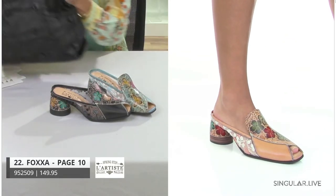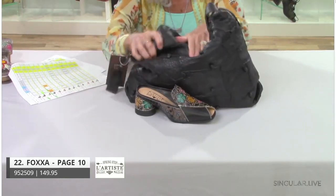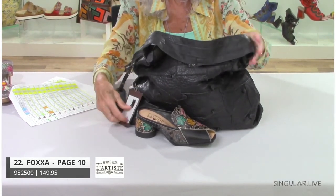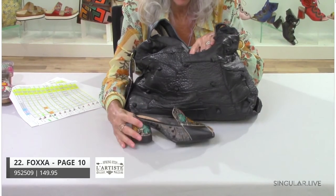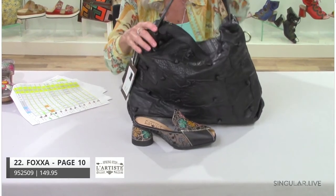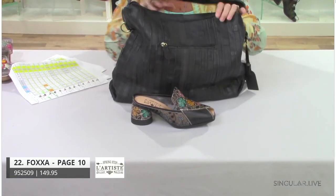I wanted to show you how great the black version looks — it's got a really nice fat shoulder strap handle and a crossbody handle as well. Black goes with everything, but when you're talking about a great slide or clog, they really complement each other with the back zip.